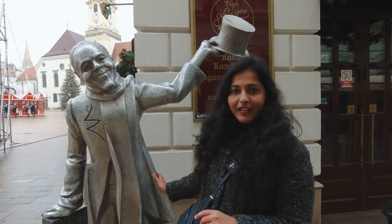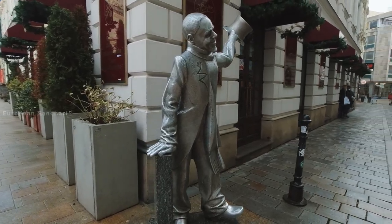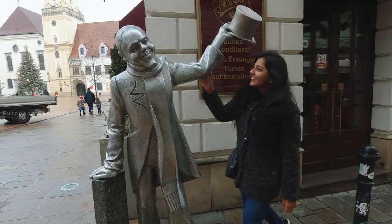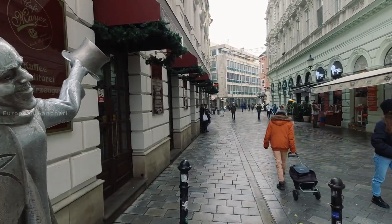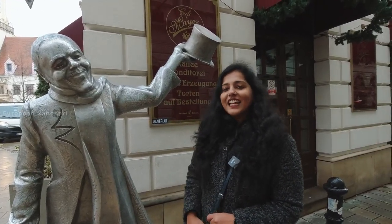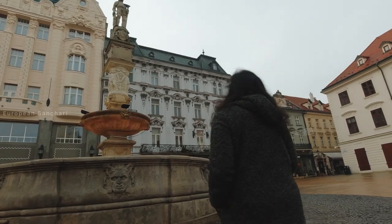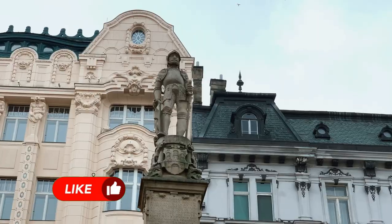There is also the Schöner Náci statue — a popular figure in Bratislava who greets visitors. People like to pose with him, wearing a hat for photos. There are many prized monuments and the main square is a popular meeting place. The Maximilian's Fountain was commissioned by King Maximilian and historically supplied water to the city.